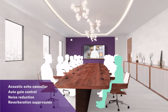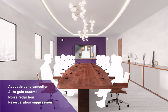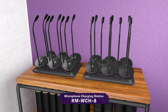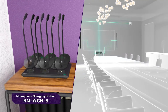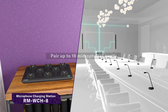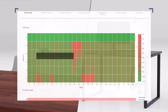Equipped with a variety of voice processing technologies to solve common challenges found in remote collaboration scenarios. Pair up to 16 microphones easily. Monitor radio wave conditions with web UI.